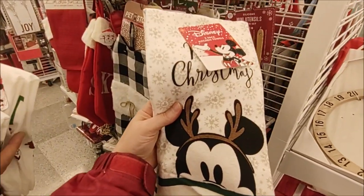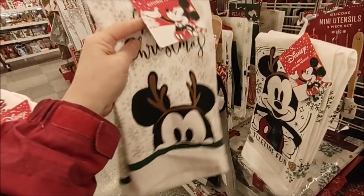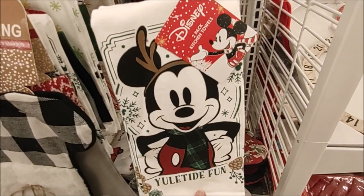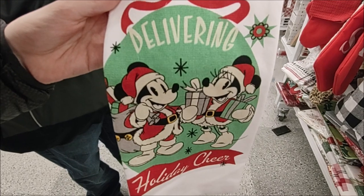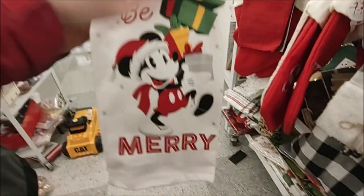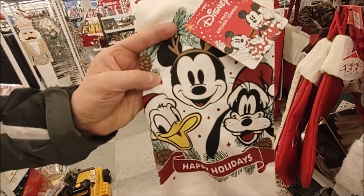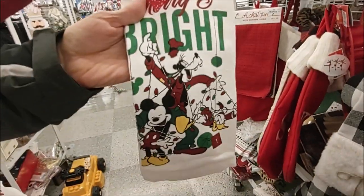Lots more Disney Christmas dish towels for $5.99 — each two-pack has the same design on both towels. Here's a Mickey Reindeer one, 'Yuletide Fun,' Mickey with the reindeer antlers. Then we have 'Delivering Holiday Cheer' — super cute, Minnie and Mickey dressed up like Santa Claus. And Mickey 'Just Be Merry' with some gifts. 'Happy Holidays' from Mickey, Donald, and Goofy.